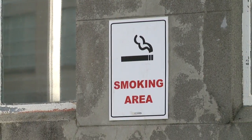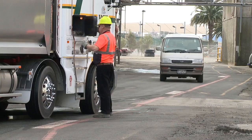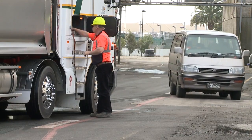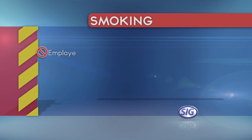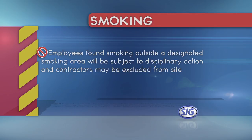Smoking is only allowed in designated smoking areas. Maps showing designated smoking areas are on most notice boards around site. If you're not sure where these designated smoking areas are, ask your Whakatane Mill supervisor. Employees found smoking outside a designated smoking area will be subject to disciplinary action, and contractors found smoking outside a designated area will result in consequences for your company.